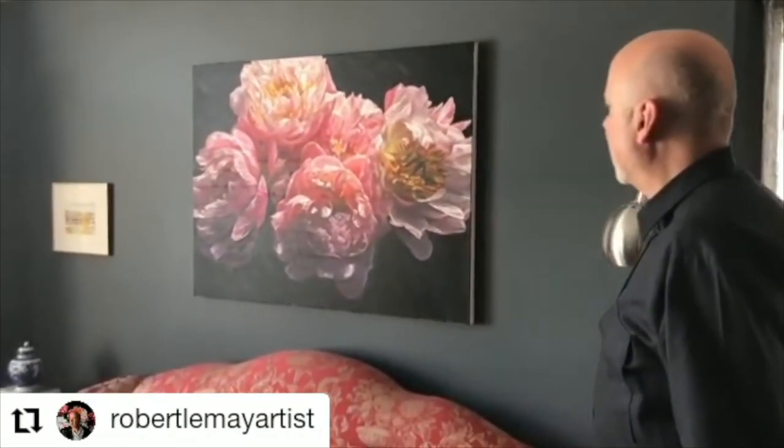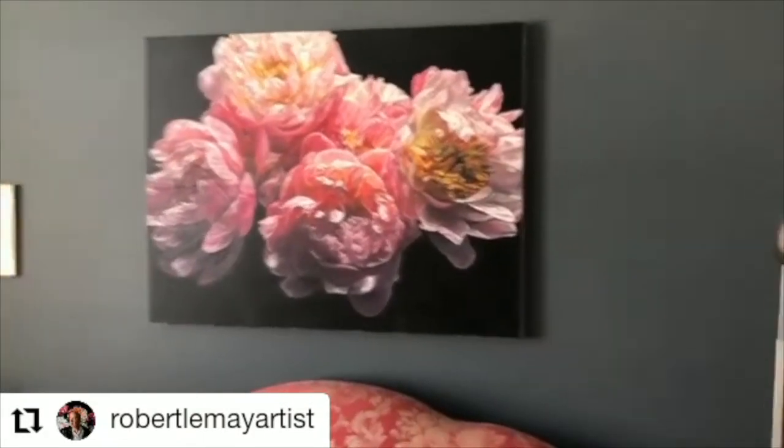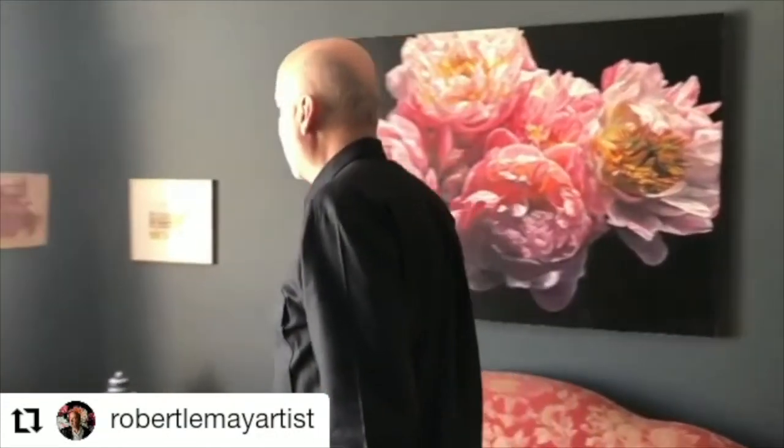And then moving on — this is a very recent work of the coral peonies but lit very differently. I think I got a nice sort of top luminosity on them. And then we're lucky enough to have a little Dorothy Knowles watercolour and an abstract work by the Spanish painter Antonio Mirado. So we get to enjoy these in our collection.